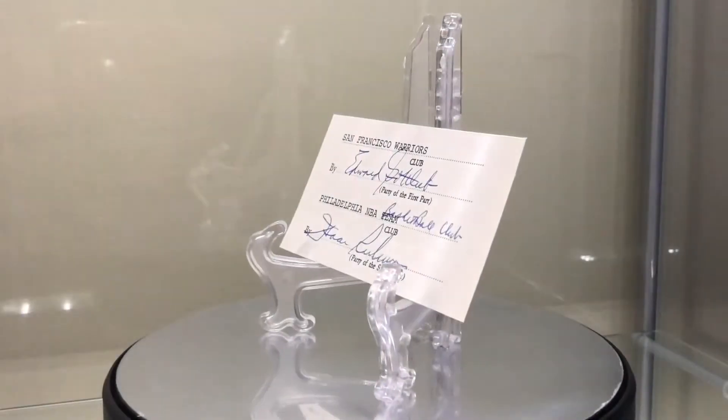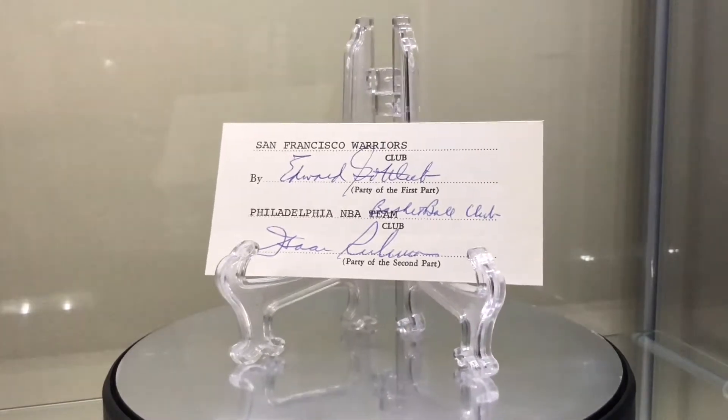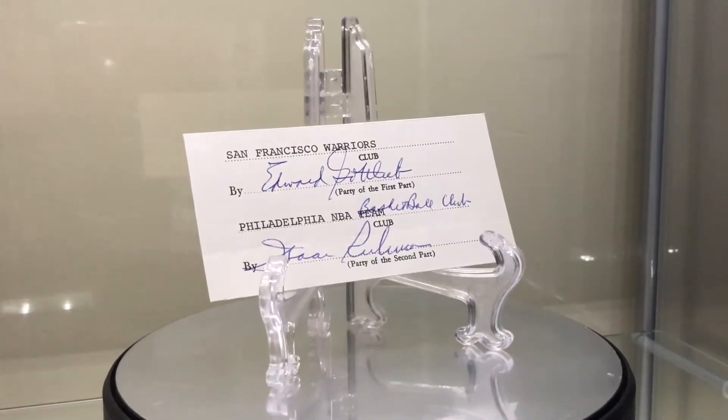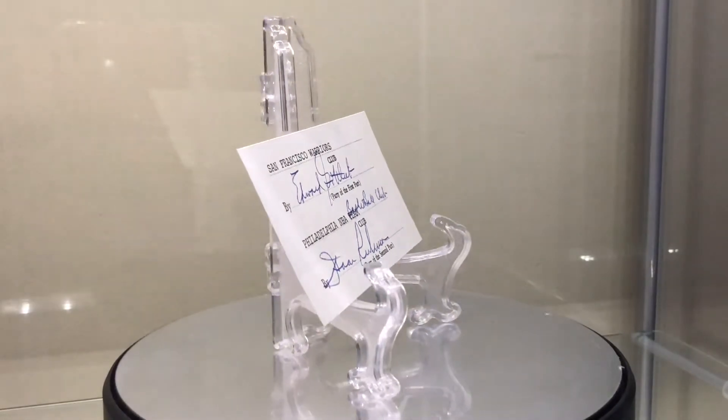Next we have Eddie Gottlieb — if I'm pronouncing that right — 1898 to 1979. Class of '71, a contributor known as Mr. Basketball or the Mogul. First coach/manager of the Warriors. The Rookie of the Year award is named after him. He headed the Rules Committee for 25 years, was in charge of scheduling for three decades, also worked with the Globetrotters, and helped implement the 24-second shot clock.